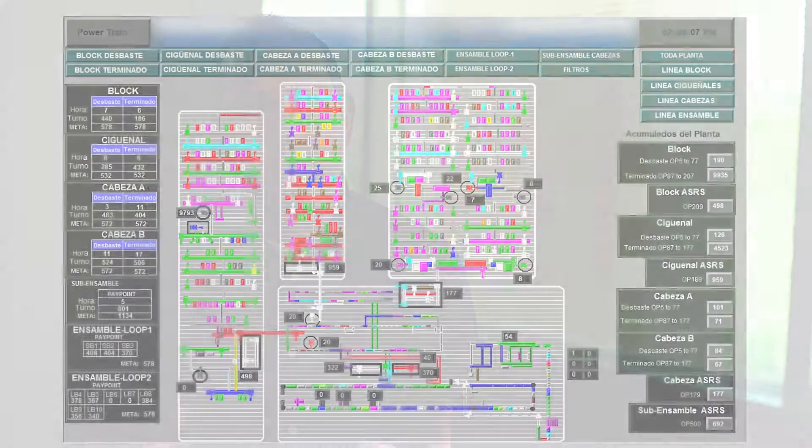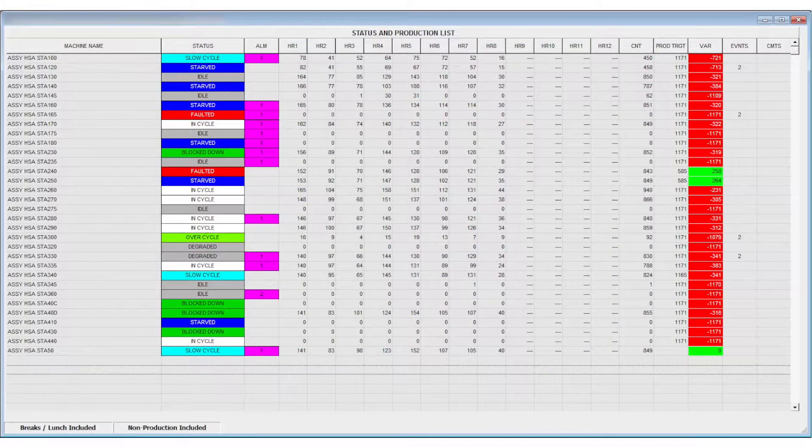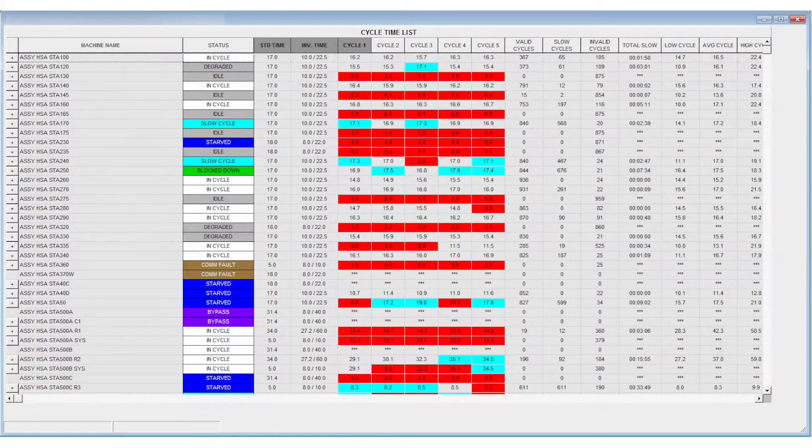My name is Francesco Acosta, I'm a technical expert at Sandalwood. This data may include cycle times, machine uptime, downtime — that sort of information. So we're taking data from the plant floor PLCs and machinery and bringing it up into the IT software systems.